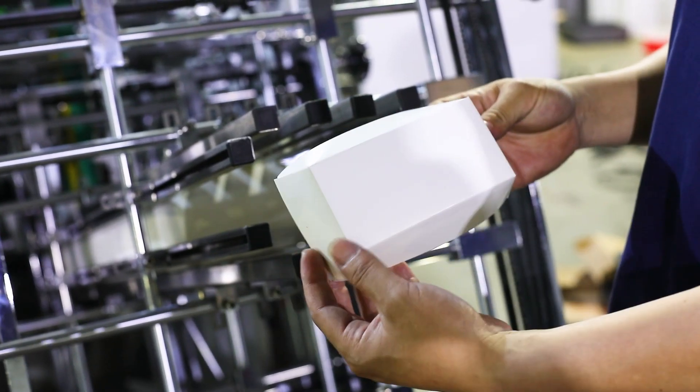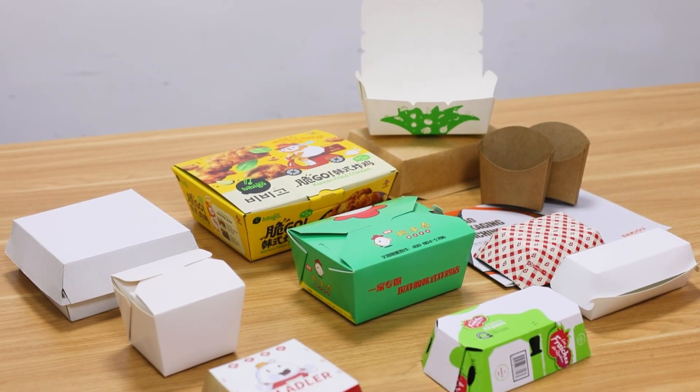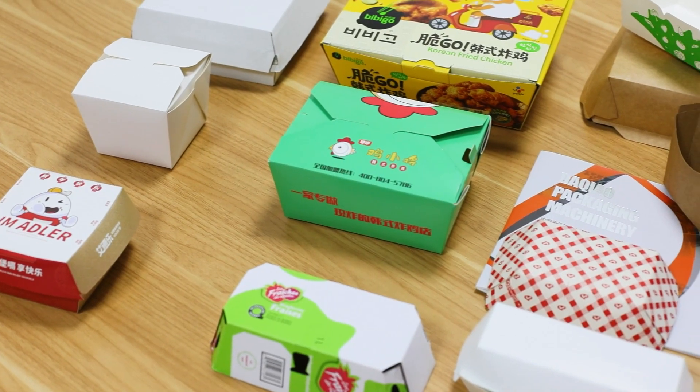It is an ideal choice to produce hamburger boxes, chips boxes, takeaway boxes, fruit boxes, trays, and more.